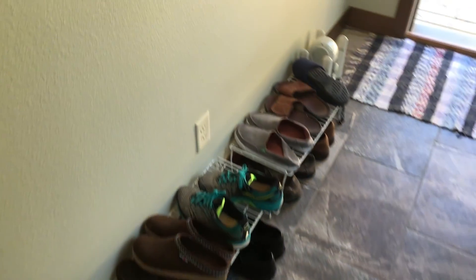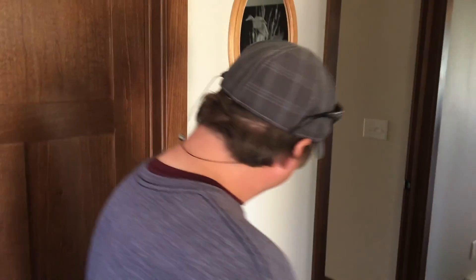Apparently Lars and Tara own 1100 pairs of shoes each, which is perfectly acceptable if you ask me.